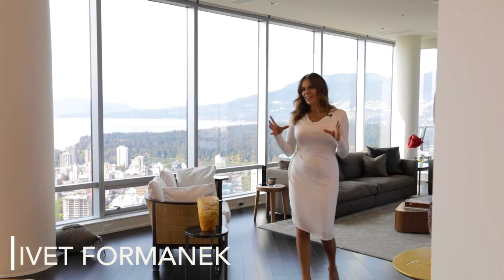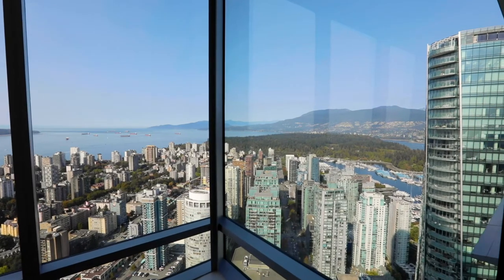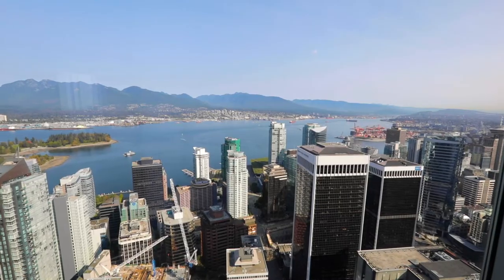Have you ever dreamt about a life of luxury? Owning that property that all your friends will be envious of? How about one with panoramic views from almost every room of your home? I am Yvette Formanek with EXP Realty. Welcome to Shangri-La!